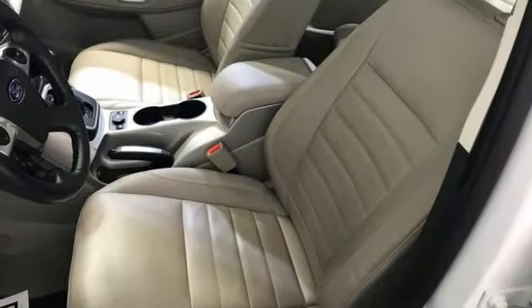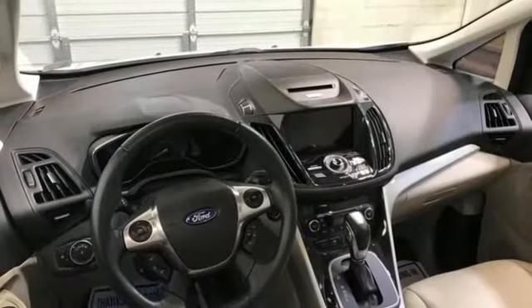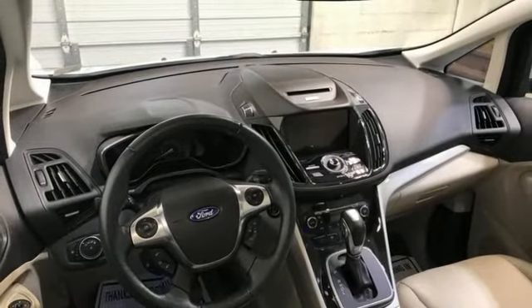Headroom is overly abundant in all seating positions and rear legroom is suitable for six-footers. Every generation has its Ford — this one's yours.